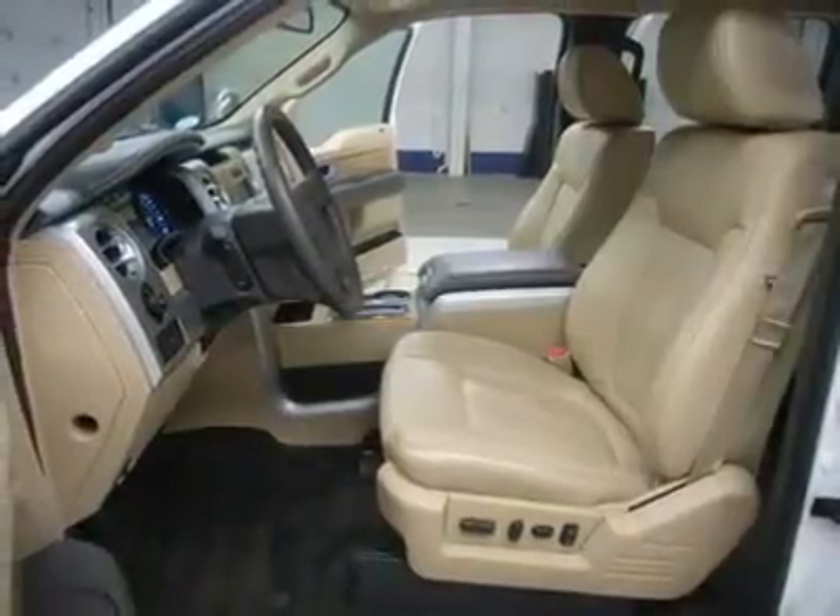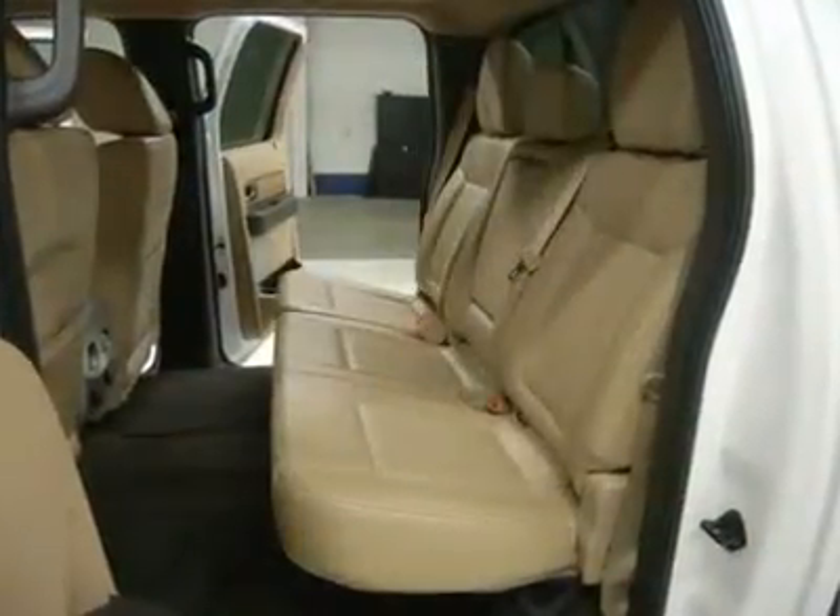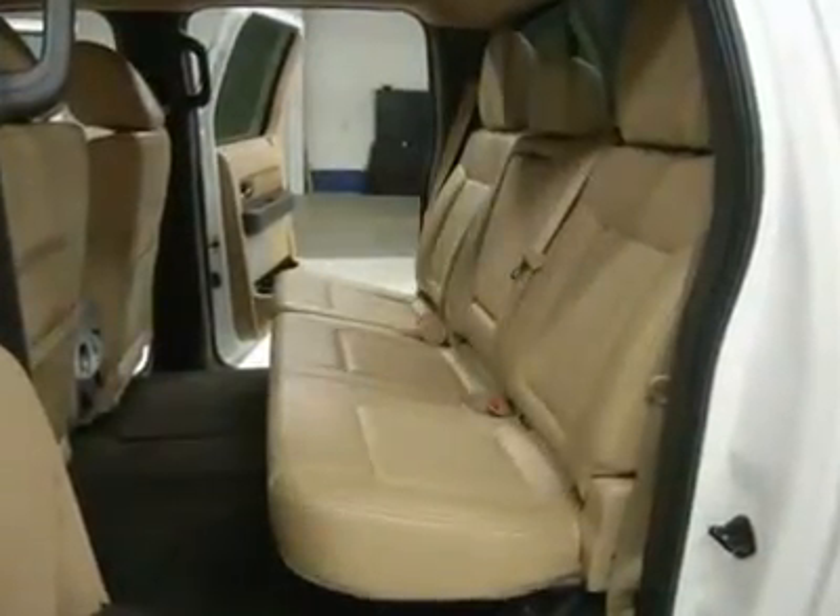Power pedals, factory floor mats, wood grain dash and door trim, air conditioning, cruise control, power locks, power windows, and tilt steering.